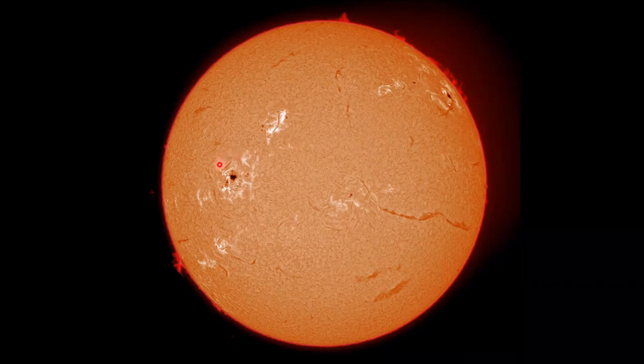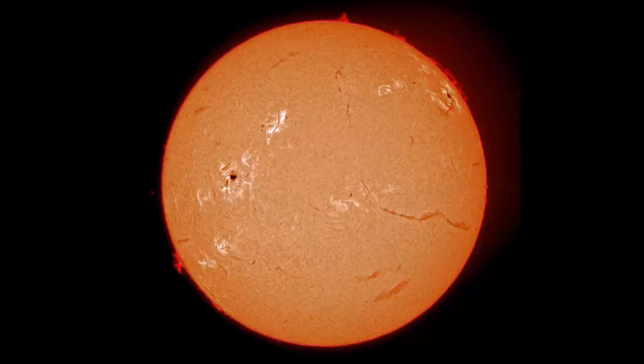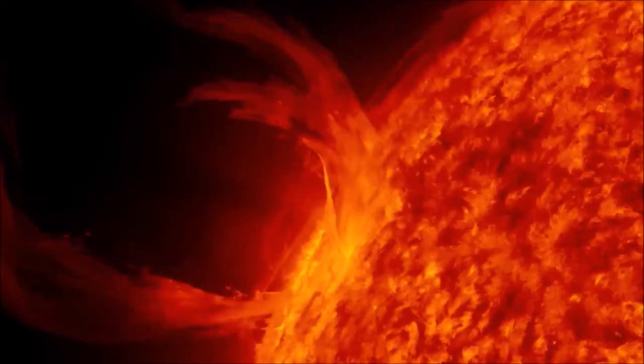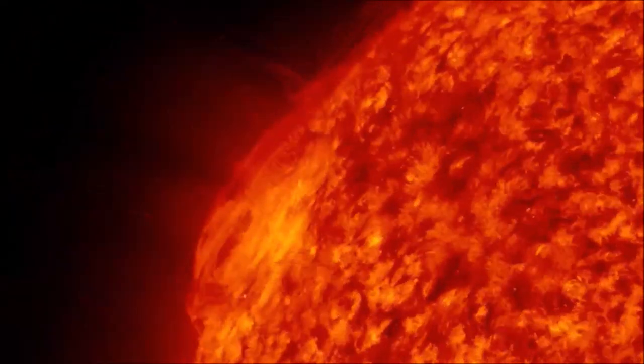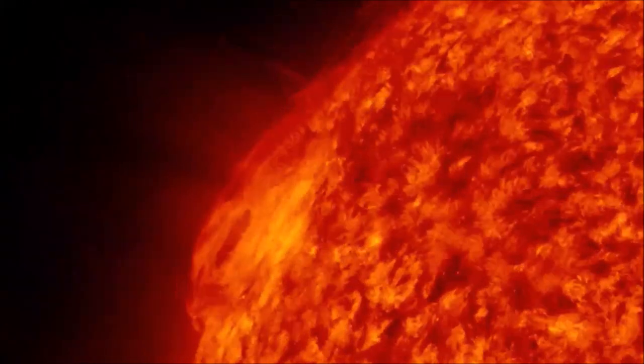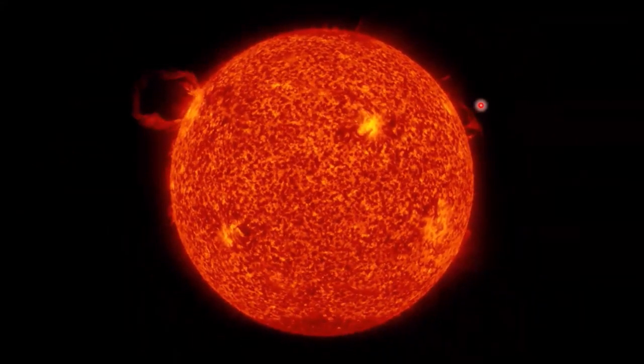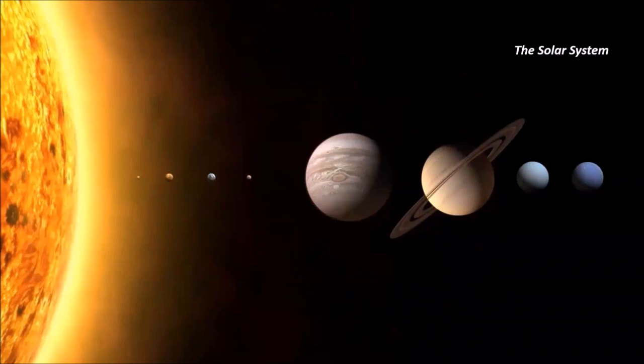In the chromosphere you can see features like filaments and prominences — we named them before we understood they were the same thing. A prominence is a filament on the side of the sun; a filament is a prominence on the face of the sun. Just like sunspots, all prominences are caused by the sun's magnetism — a magnetic field looped above the surface bringing charged plasma along with it. This amazing time-lapse from the Solar Dynamics Observatory shows a monster prominence in action, along with small jets called spicules related to granulation below.